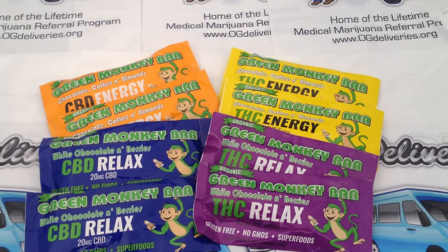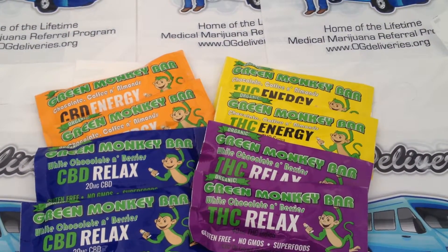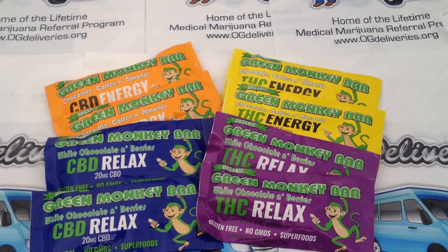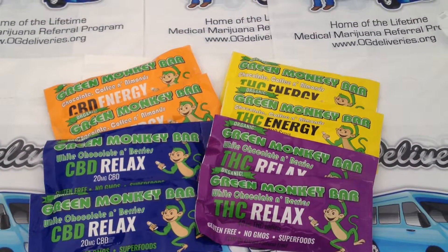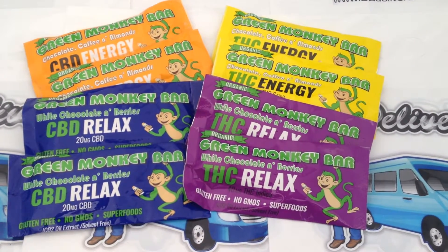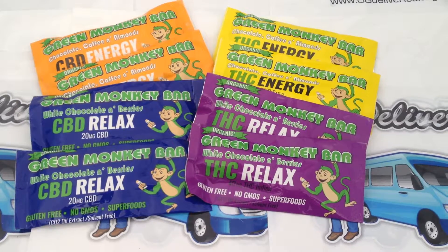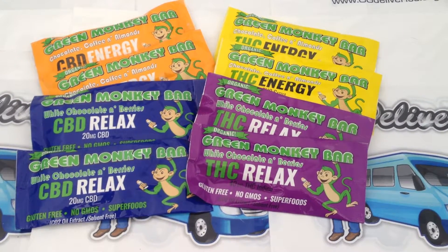The CBD Relax is 20 milligrams. For the THC variants, you again have the Chocolate Coffee and Almonds flavor, as well as the White Chocolate and Berries. It's infused with high-quality CO2 extracted THC oil.